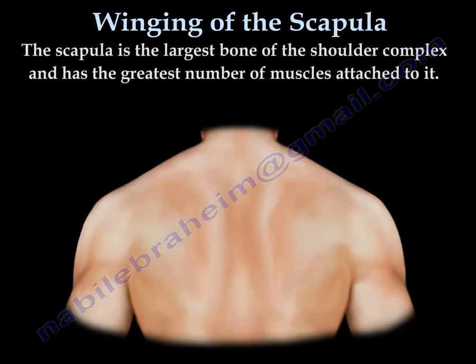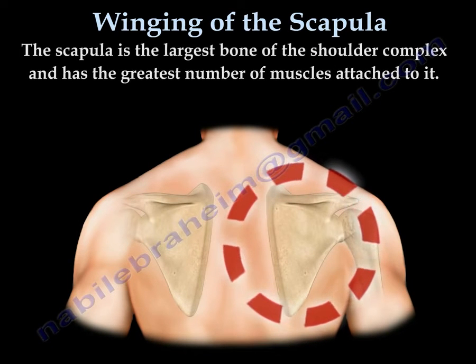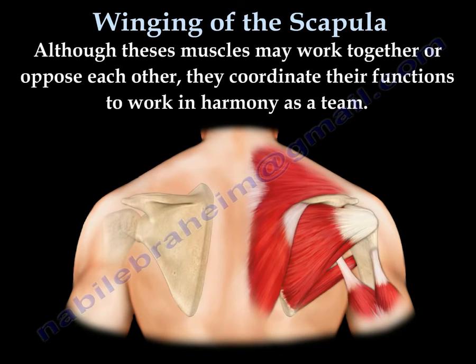The scapula is the largest bone of the shoulder complex and has the largest number of muscles attached to it. These muscles work together in harmony as a team, and the serratus anterior is the primary stabilizer of the shoulder blade.